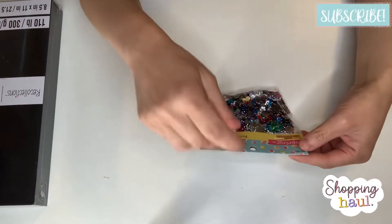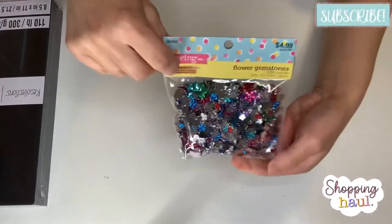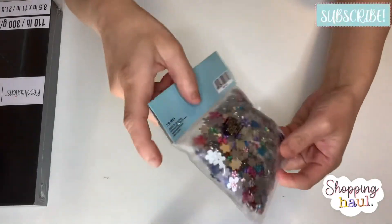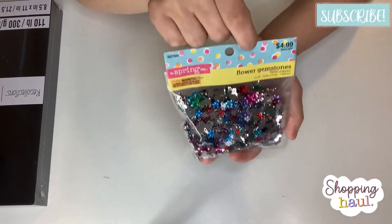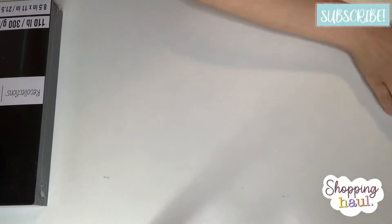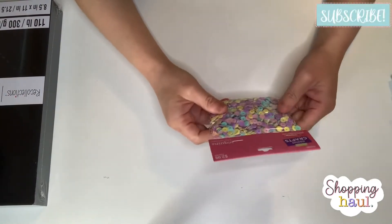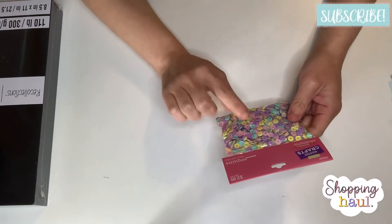And then I got the flower gemstones — $4.99, 40% off. These are flower gems in all different sizes and colors, really pretty.